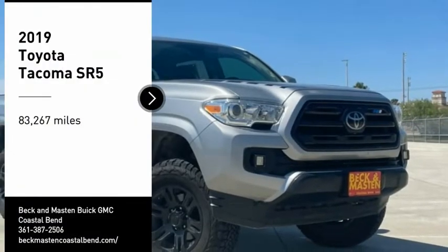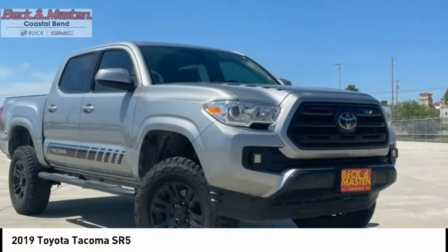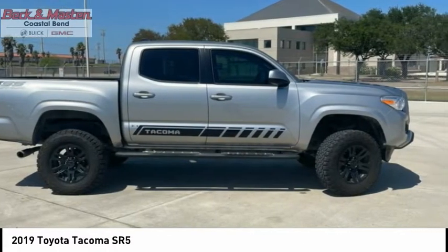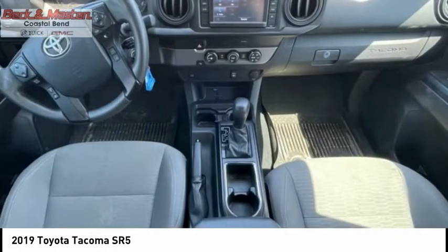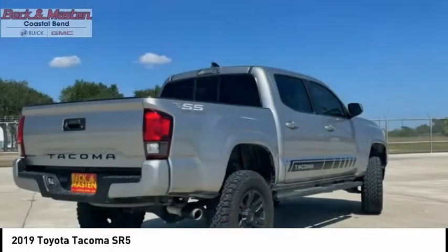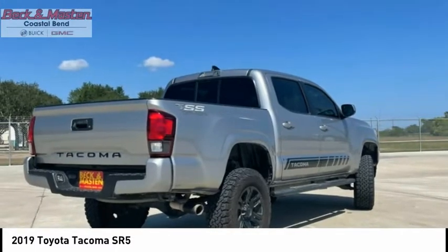Take a ride in the 2019 Tacoma. Toyota Tacoma boasts a roomy interior, a powerful V6 option, and excellent off-road capability, and has been named the best-selling compact pickup by MotorIntelligence.com five years in a row.